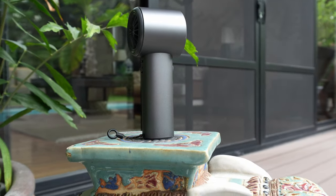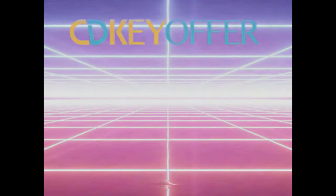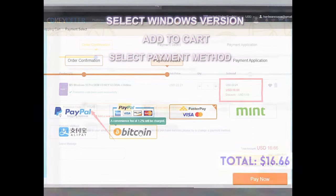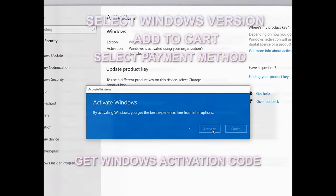But before that, let's go back to the computer and hear a short word from our sponsor on how to get cheap activated Windows. Sawa ka na ba sa unactivated windows mo? Lucky you! Pinakabago mula sa cdkeyoffer.com — Windows 10 and Windows 11 activation keys. Legit, safe, at pinakamura. Hanapin ang Windows version na gusto mo, piliin ang preferred payment, and in under 5 minutes, activated na ang Windows mo.